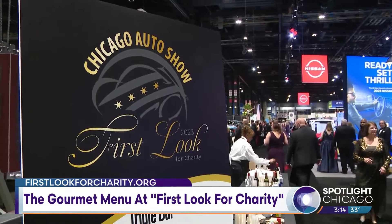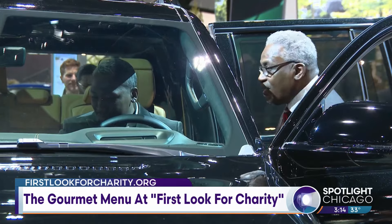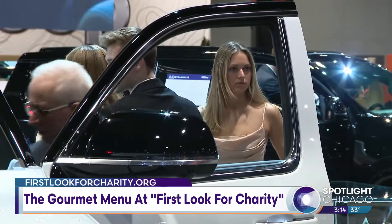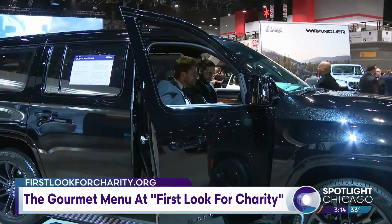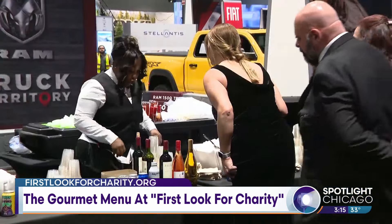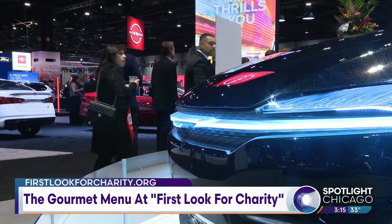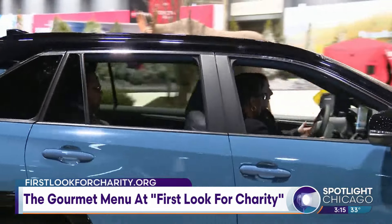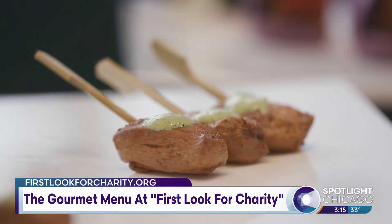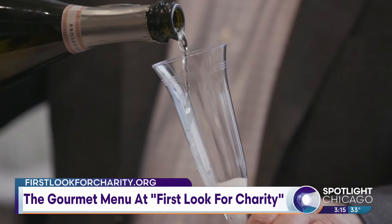The First Look for Charity is such a fun event. It's a time of the year when it's a little dreary in Chicago. You get to get all glammed up and have some great food and drinks. First Look for Charity is really the finest and largest fundraiser of the city. It's a black tie event — you can come out, sip champagne amongst the almost million square feet of exhibit space that is McCormick Place and our auto show, as well as sample all the different foods from local restaurants and McCormick Place's catering. We have everything from gluten-free to vegan, all different kinds of food and delicious beverages as well.